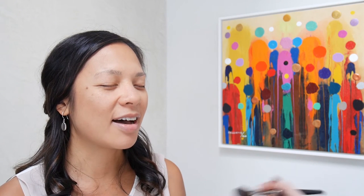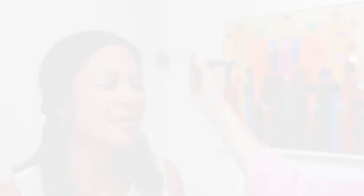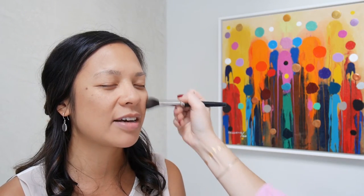Brows are the next thing we'll do to shape your eyes. You are a master of your own brows — you actually did your own little eyebrow tutorial, and you guys can watch that video right after this one. So I'm going to tackle that next. Eyebrows are done!